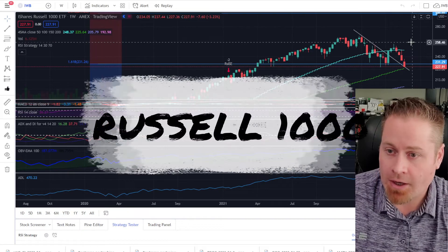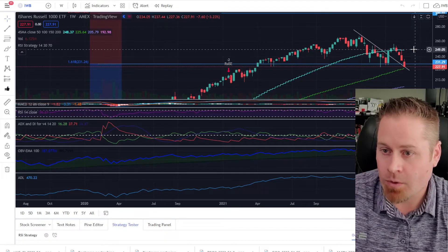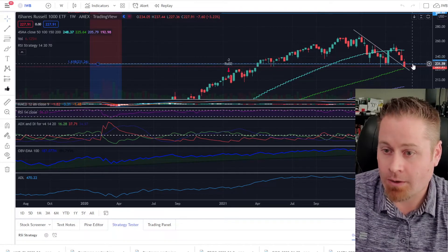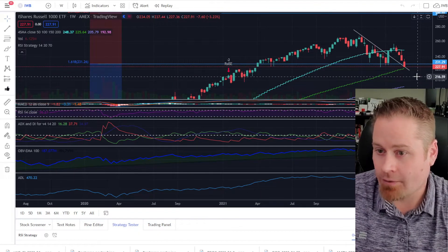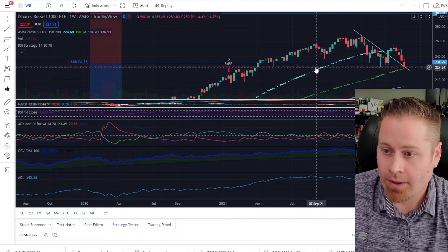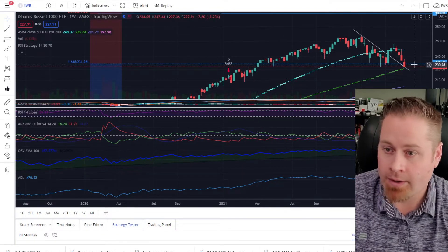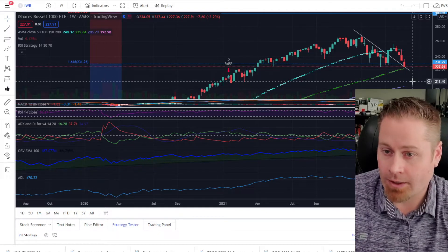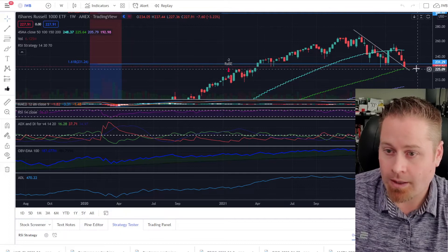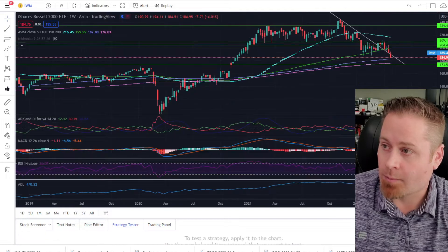Taking a look at the Russell 1000, our large caps — we broke down about a month ago below that 50-week moving average. Last week we talked about how we saw a break below the 231.29 level, which is a key Fibonacci support level that's held up pretty well really since April of 2021. We thought a clear break below that would be a pretty bearish signal, and we certainly did break below that this week pretty convincingly. So it's not looking very good for large caps at the moment either.